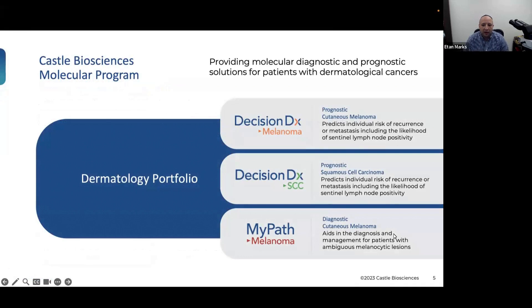Castle Biosciences has three main dermatology-related products: DecisionDx Melanoma, DecisionDx SCC, and MyPath Melanoma. The first two are prognostic — one for cutaneous melanoma, one for SCC. MyPath Melanoma is a diagnostic test which helps differentiate ambiguous melanocytic lesions, and that's what we're going to be discussing today.